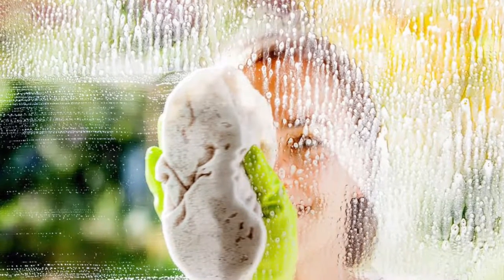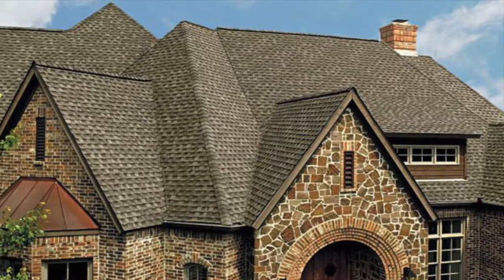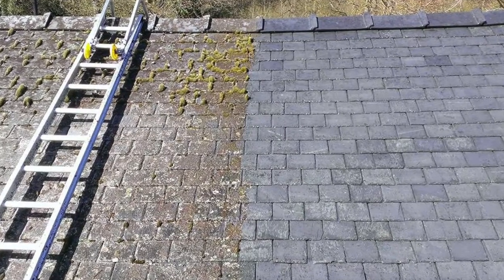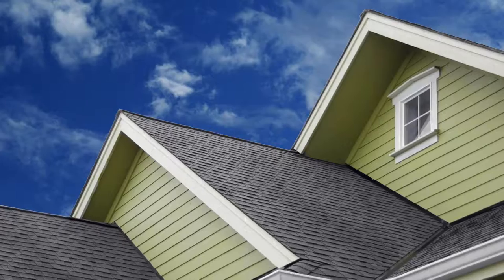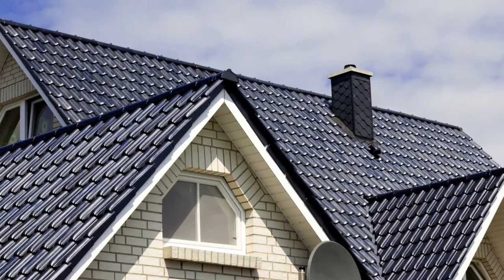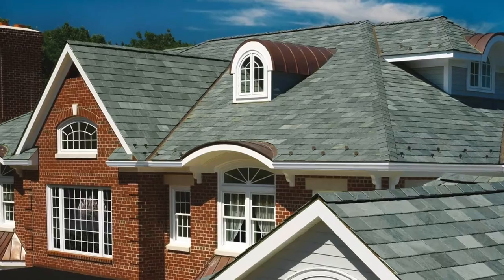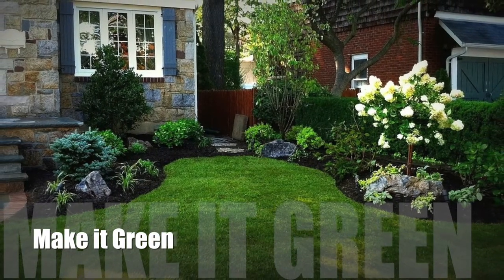Your roof is an essential selling point, so it's worthwhile to repair or replace missing, curled, or faded shingles, and hire a professional to clean off the dirt and moss. If your roof is older than 25 years, inspectors and appraisers will share this information with buyers, which will likely drive the price down. If you have the time and money, investing in replacing your roof before listing can yield a 109% return on investment.